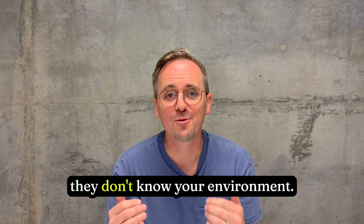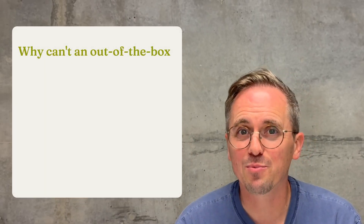Using an out-of-the-box LLM for production is like hiring a really brilliant generalist who's just never seen your actual stack. Sure, they're really smart, but they don't know your environment. And so there are three big problems.